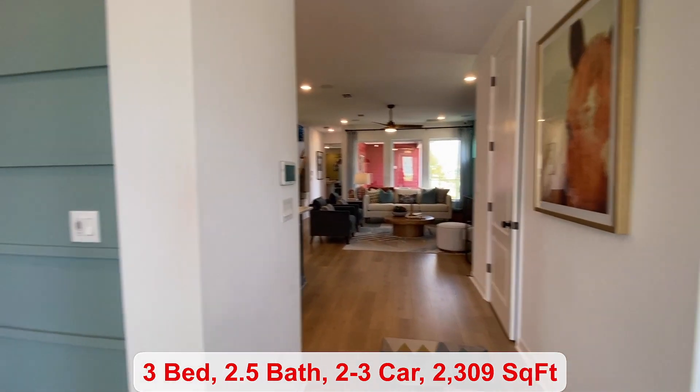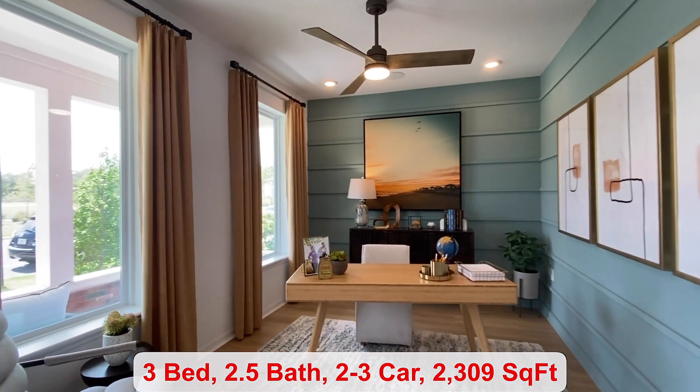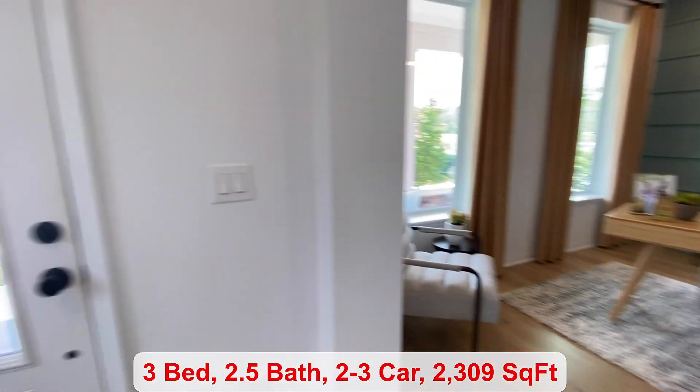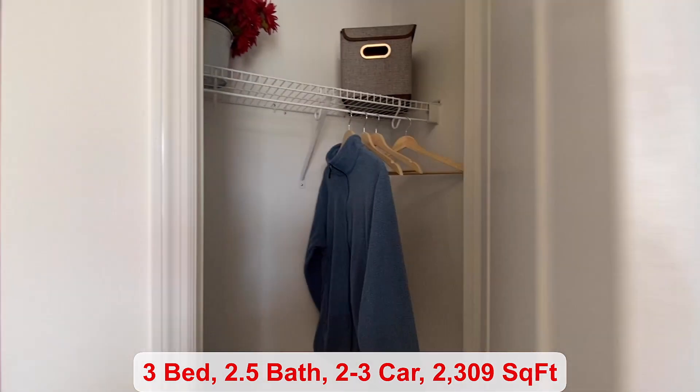You have three bedrooms, two and a half bathrooms, a study, and a coat closet at your front entryway.